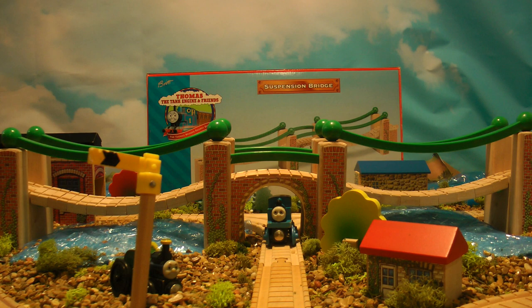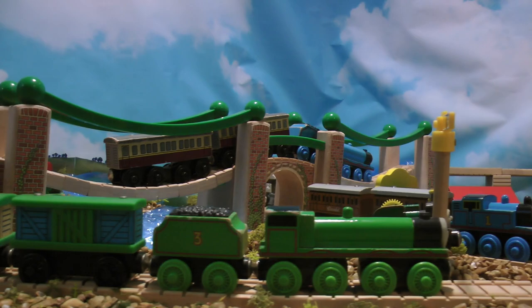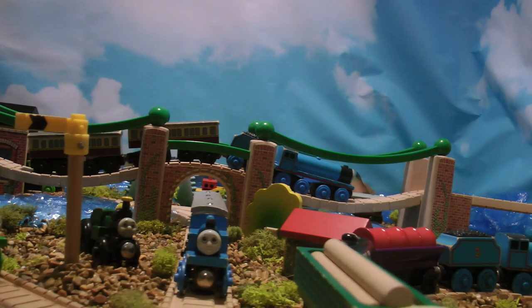I feel that this is honestly a really cool destination of the Thomas Wooden Railway that isn't talked about enough. Even with its few faults, it looks absolutely amazing. But hey, those are just my thoughts. Let me know what you think of this destination in the comments below. Thank you all for watching. Have a good day, everyone.